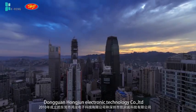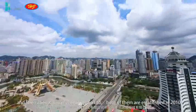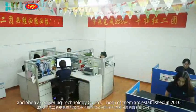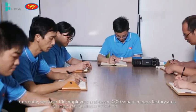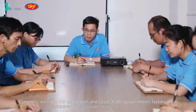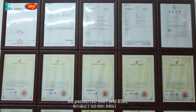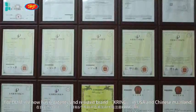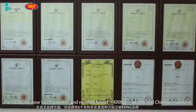Dongguan Hongjun Electronic Technology Company Limited and Shenzhen K-Ring Technology Company Limited, both established in 2010. Currently, we have 106 employees and cover 3,500 square meters of factory area. We passed ISO 9001 and BSCI. For ODM, we now have six patents and a registered brand, K-Ring, in the USA and Chinese mainland.